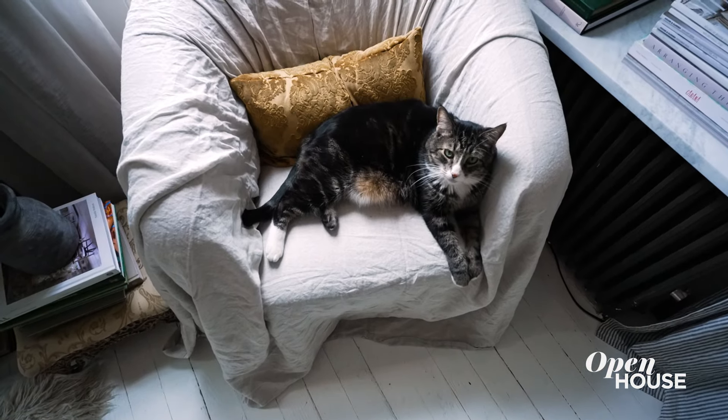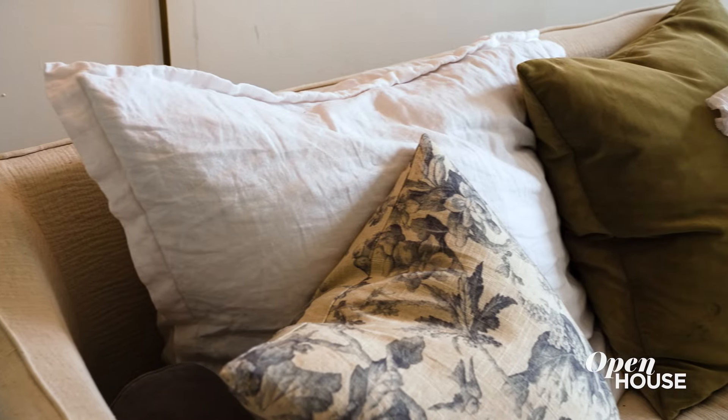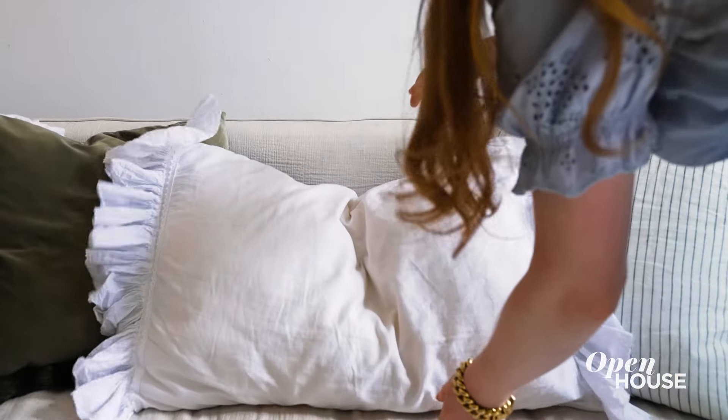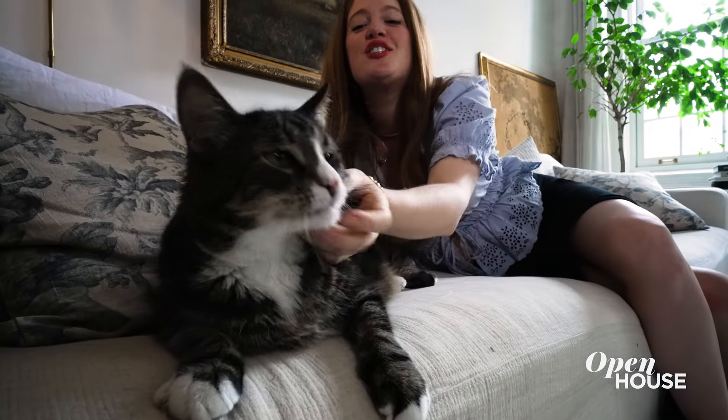And Ollie loves to plop here too. This couch has seen better days — Ollie's had a lot of fun with it. I kind of customized it to make it my own. It initially had these big back cushions, and I just found myself craving more depth. So I removed them, put them in storage, and have just been playing around with my own pillows and lounging the way I want to lounge. And he likes to lounge too.